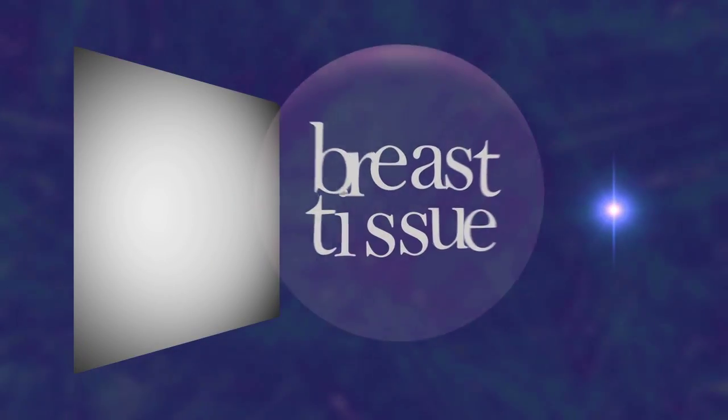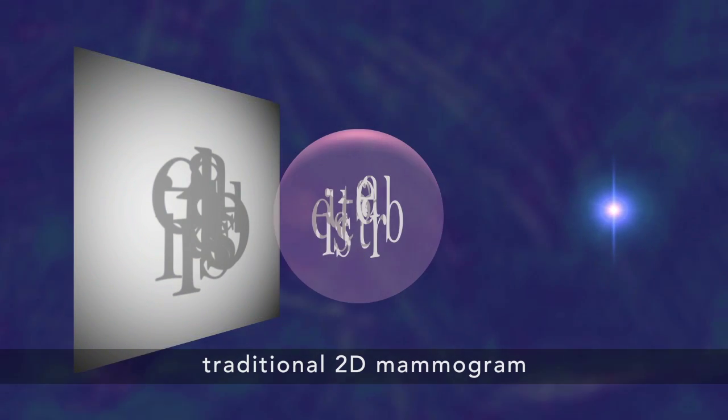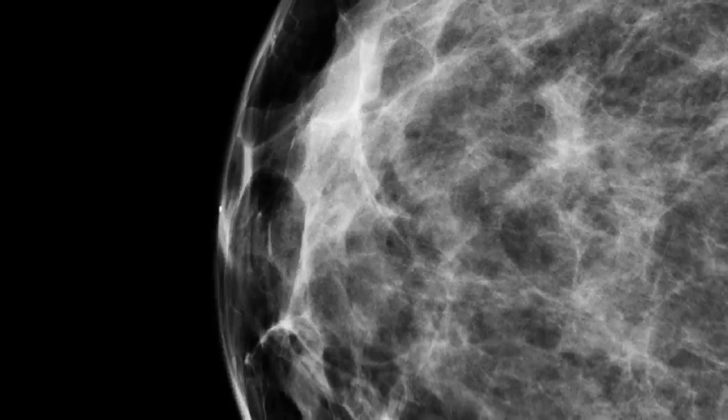Traditional mammography, however, is limited in its ability to see through overlapping breast tissue. Breast anatomy is displayed as a single two-dimensional image, which can lead to surprises for the radiologist and for the patient. Sometimes, a breast lesion will not be visible on a mammogram because it is hiding behind overlapping tissue. Also, normal tissue can sometimes appear to be a suspicious lesion. Women are often called back for additional views that might not have been necessary.